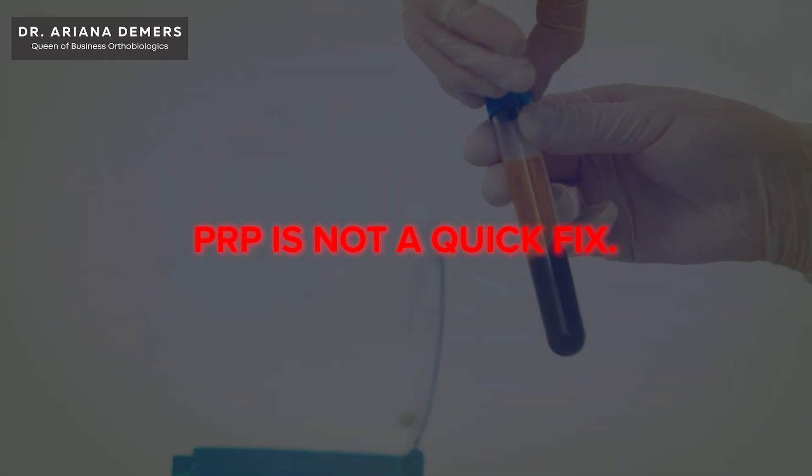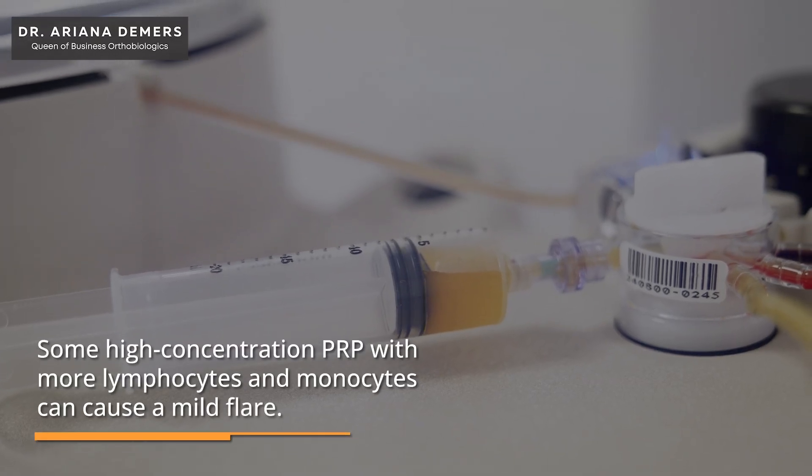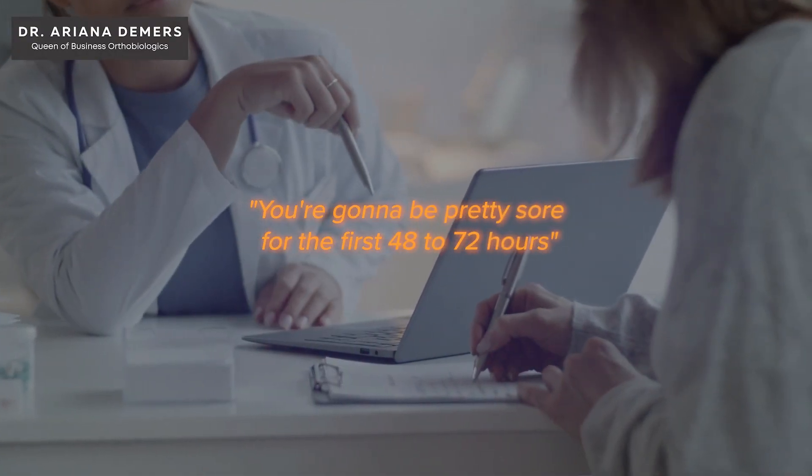PRP is not a quick fix — it's a regenerative process. Some higher-concentration platelet-rich plasma, especially with higher lymphocytes and monocytes, can cause a little bit of a flare. It doesn't act the same as a steroid injection. I tell my patients: you're going to be pretty sore for the first 48 to 72 hours. Our goal is to be approaching surgical outcomes. Therefore, you would not expect to have a painless surgery, just like you would not expect to have an injection that is pain-free.